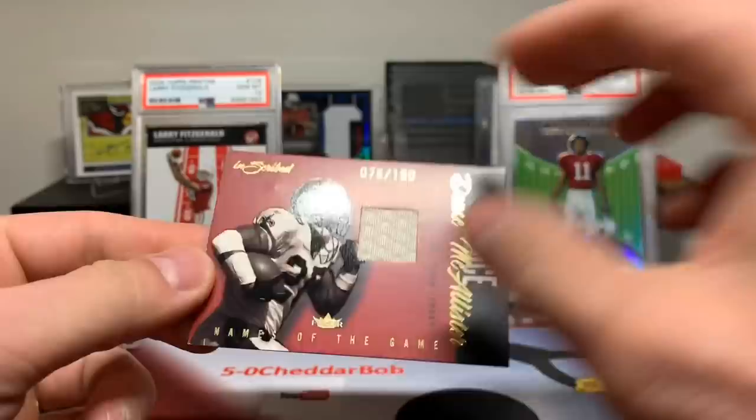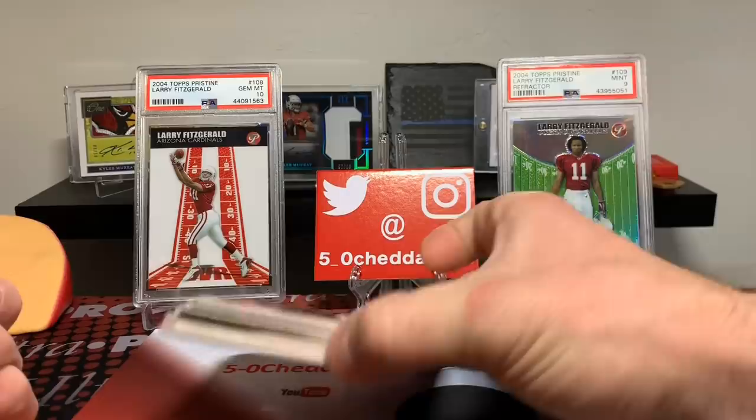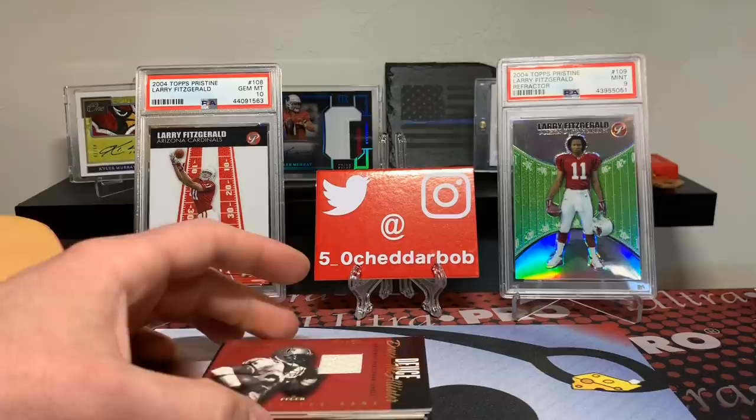Very cool. Well, we didn't get the Fitz I was kind of looking for, but man, I can't complain with 12 hits in the box, including some very good names — most of them, actually. Wow, that was crazy, that was super fun. I might have to try another box just to see what a regular box looks like. But like I said, I can't really complain with the way that one panned out. Thank you guys for watching — I'll be back with another video soon. As always, Cheddar Bob saying take it easy.